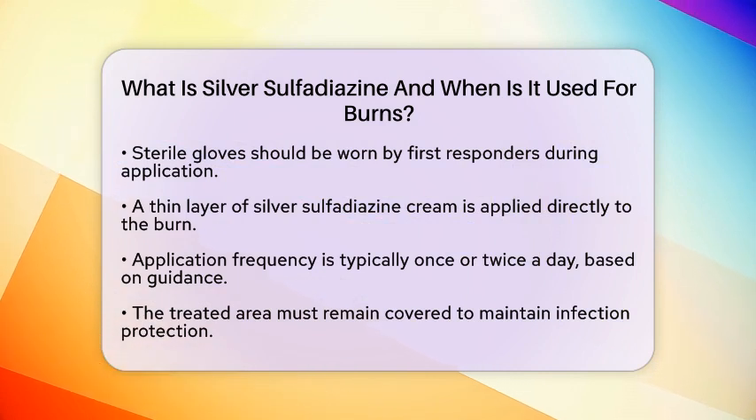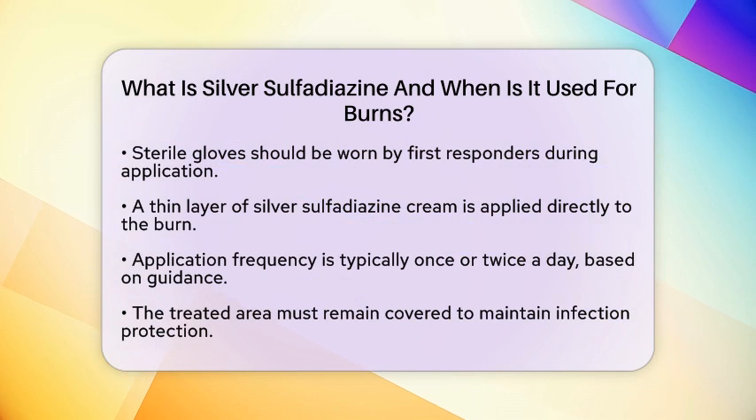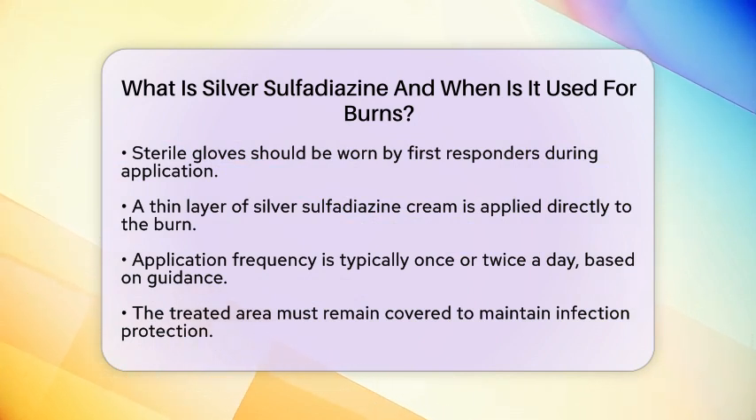Keeping the treated area covered with the cream is important. If the cream gets washed off during bathing or if the area becomes uncovered, it should be reapplied to maintain protection against infection.